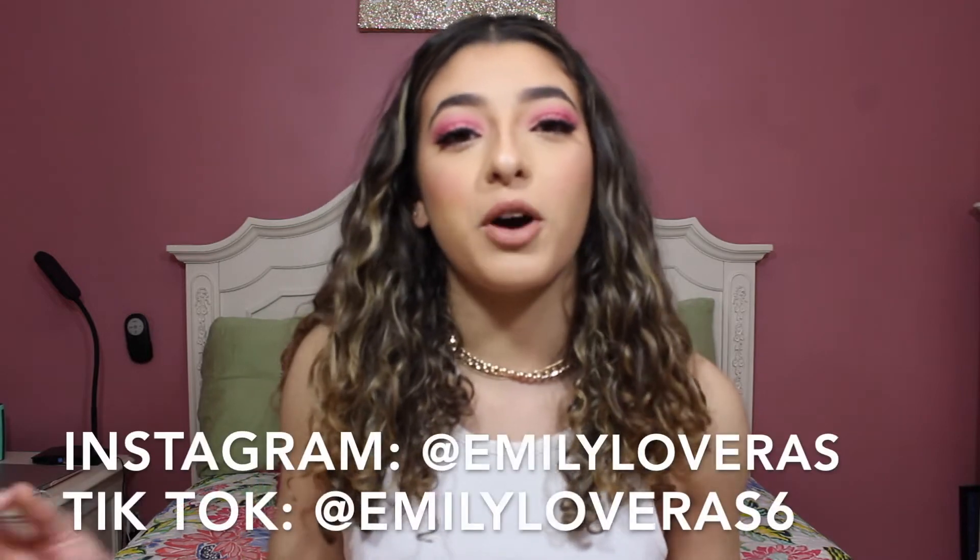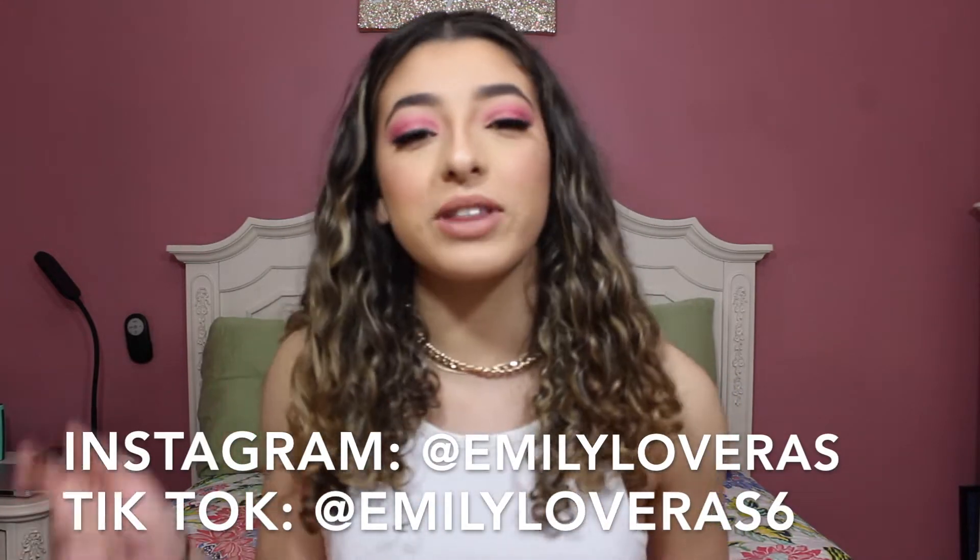If you're new to this channel, hi, my name is Emily and hopefully this video can help you. Before we get started, don't forget to follow me on Instagram and TikTok — all of that is linked down below and on the screen. Go check it out, and let's get started with the tips.